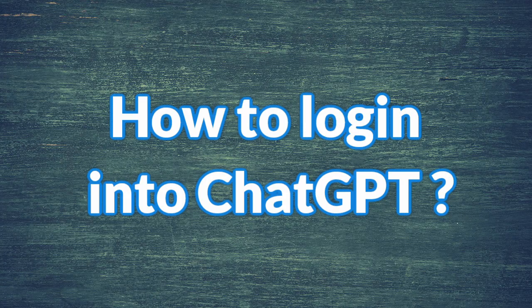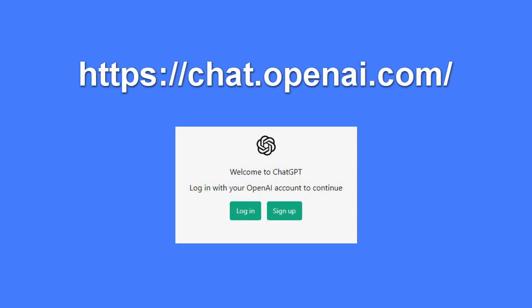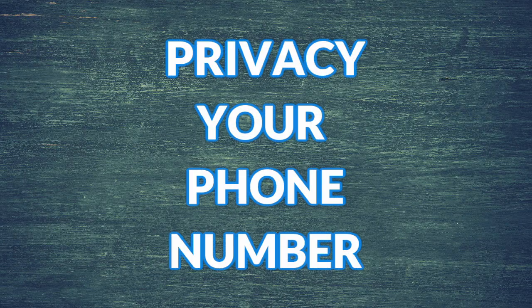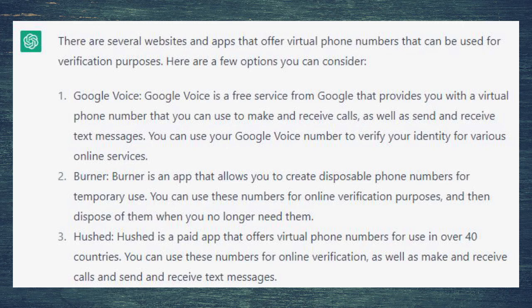How to login into ChatGPT? First of all, we should avoid fake ChatGPT — the correct address is chat.openai.com. If you're afraid to share your phone number, you are able to use a NextSIM card or a virtual SIM card. There are several websites and apps that offer virtual phone numbers for verification purposes. For example, Google Voice is a free service.